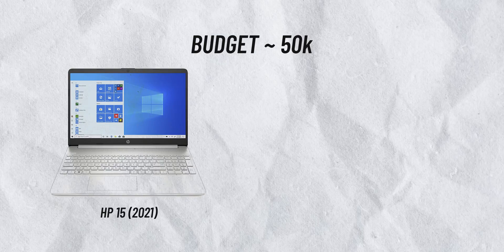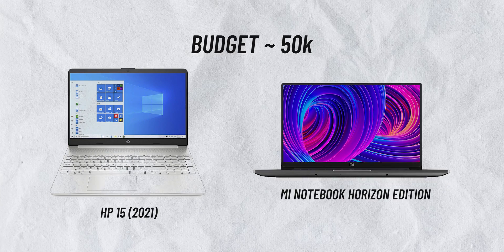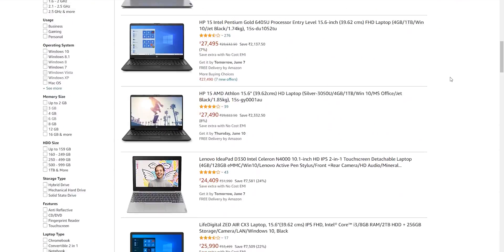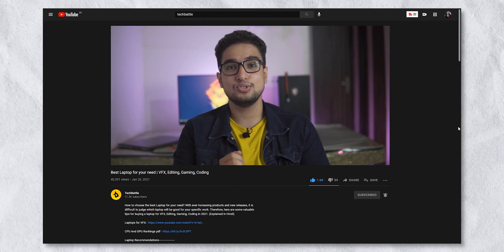For the 50,000 rupee category, I recommend the HP 15 2021 and Mi Notebook 14 Horizon Edition. Note that these recommendations are based on current pricing — if you watch this video later, prices may have changed. You can also watch our Laptop Buying Guide video, which will help you select the best laptop.